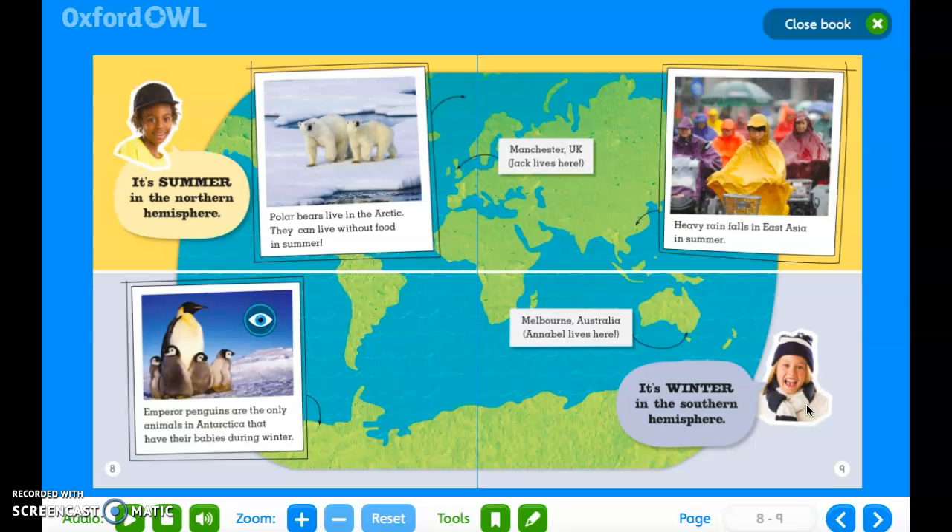It's summer in the Northern Hemisphere. Polar bears live in the Arctic — they can live without food in the summer. In Manchester, UK, Jack lives here. Heavy rain falls in East Asia in summer. It's winter in the Southern Hemisphere. Emperor penguins are the only animals in Antarctica that have their babies during winter. Melbourne, Australia — Annabelle lives here.